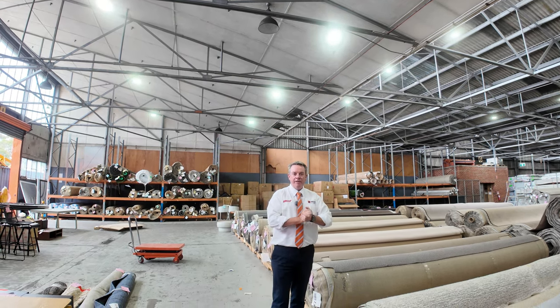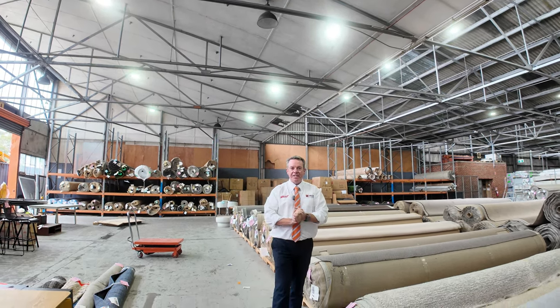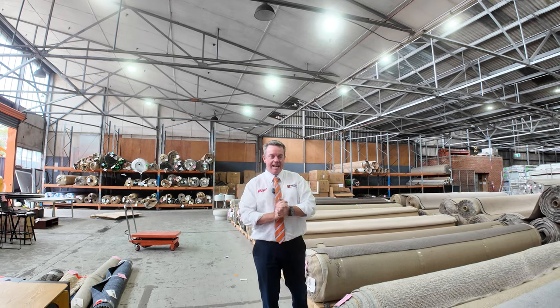G'day, I'm John from Fowles Auction and Sales. I'm here to preview tomorrow's floor covering auctions. That's Wednesday, the 13th of March at 10am.